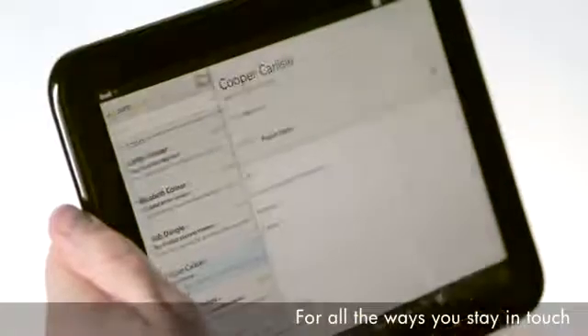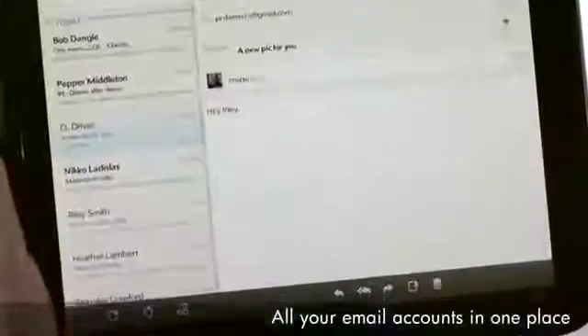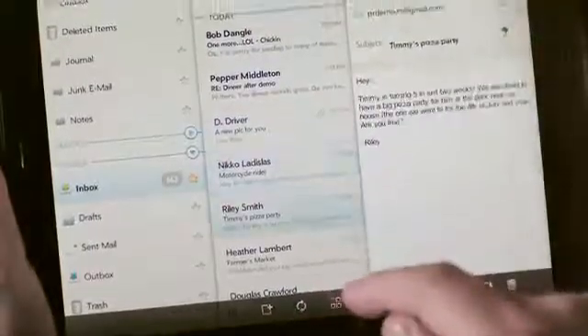With HP Synergy, the touchpad syncs email from multiple sources like Exchange, Google, and Yahoo, and organizes it into single views. You can view both personal and work email together in the same inbox or separately.